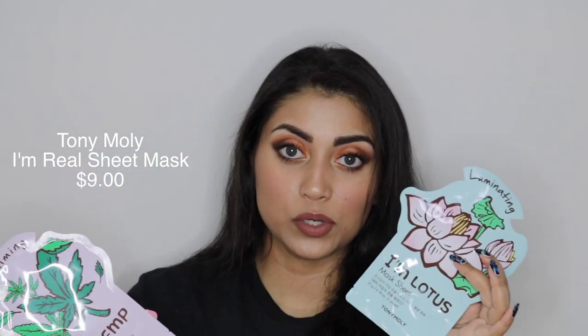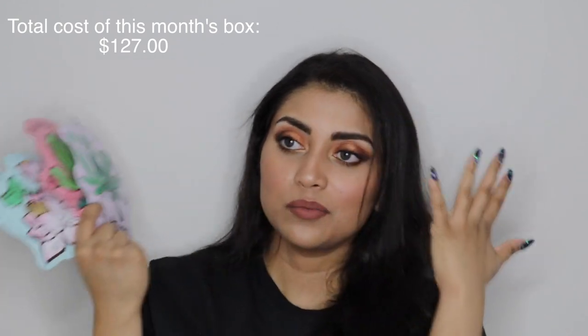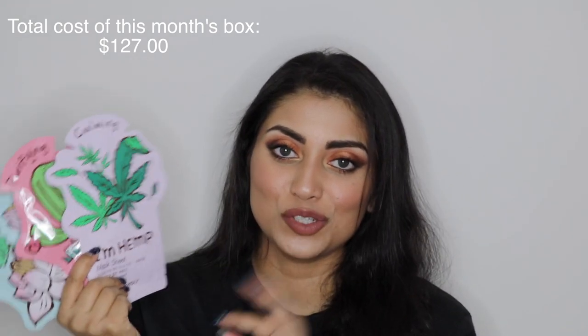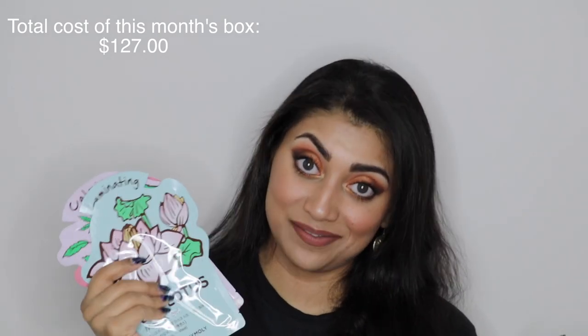Last but certainly not least are the face masks they included — three of them by Tony Moly, the I'm Real sheet masks. There's one for illuminating, purifying, and calming. They've actually included these in the box before; I've used the lotus one and it was really nice. I love face masks — they're so relaxing. I have a little box in my vanity where I keep all of them, and whenever I need a little spa day I whip one out and my whole day is instantly better. I definitely prefer sheet masks because they're far less messy — you just peel it off and you're done. Especially with the whole quarantine thing going on, these will come in handy.